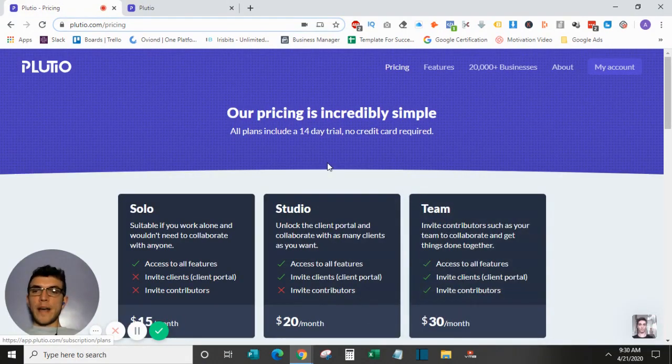That's everything Plutio has to offer — it's so much more than just project management software. It becomes an all-in-one solution for your small business, covering CRM, contracts, task management, and more, all in one place, which is very cost-effective compared to separate tools. They have a 14-day free trial linked below. Drop any questions in the comments, and if you found this useful, please like and subscribe.